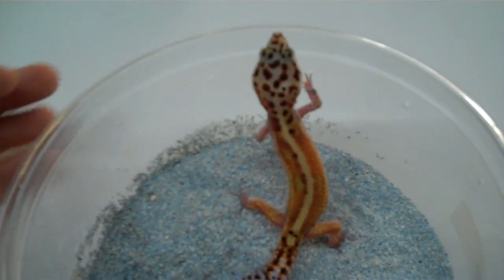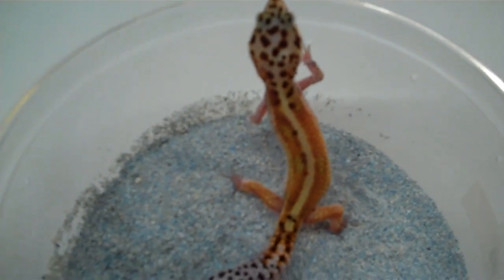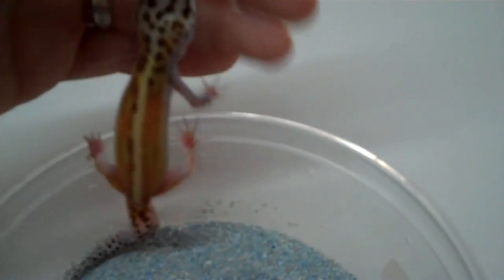For those of you leopard gecko enthusiasts out there that really enjoy the bold striped leopard geckos, this is the one for you. This is called the Tangerine Red Striped Leopard Gecko.